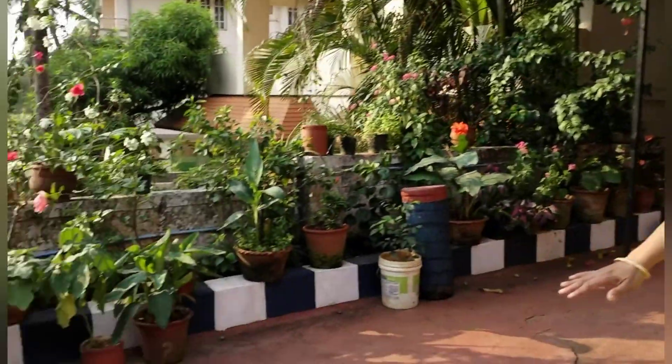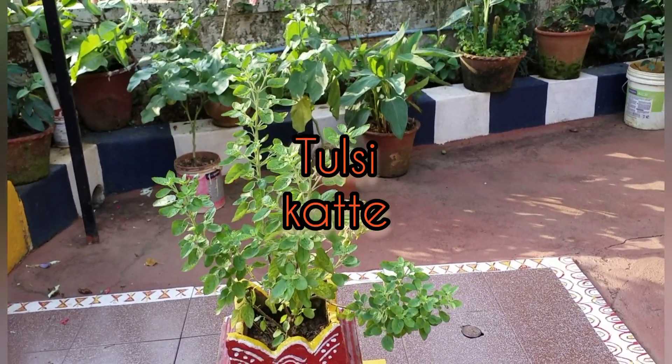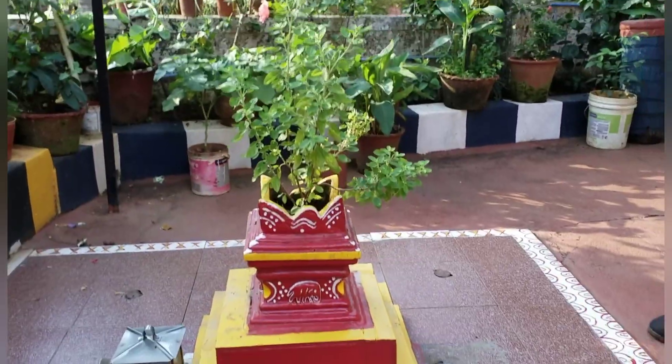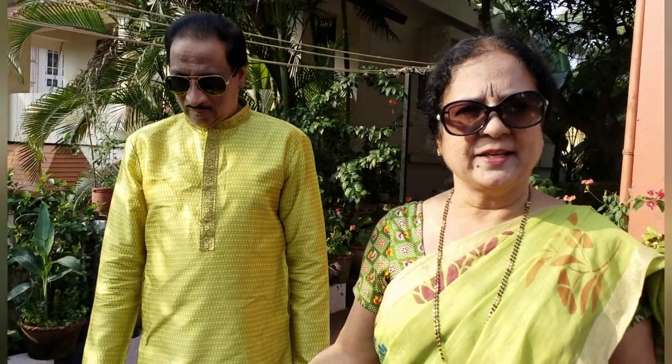Tulsi plant, which is a must in every Indian household. We usually place it at the entrance of the garden. And once a year, we do a tulsi puja for this plant.